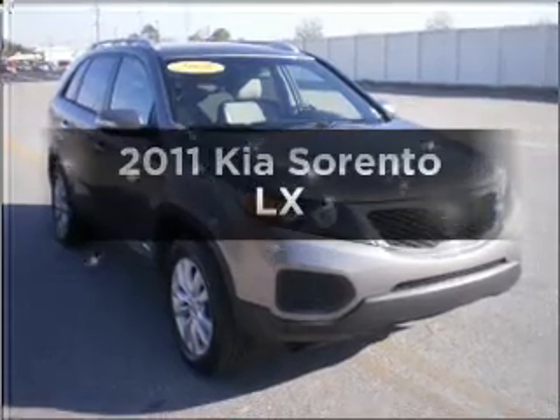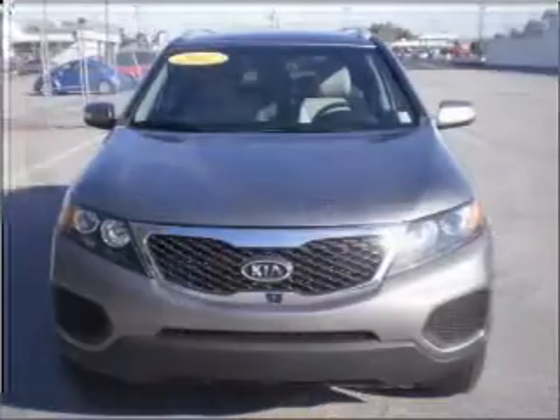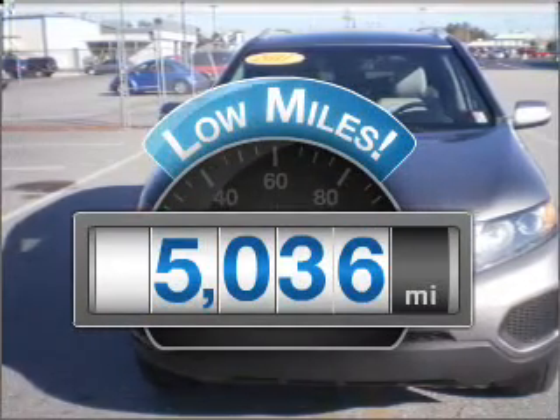Imagine yourself in this 2011 Kia Sorento — everything you need under one roof with this great vehicle. Why worry about high mileage? Choosing a ride with lower mileage is the right choice for your busy life.